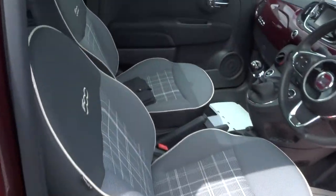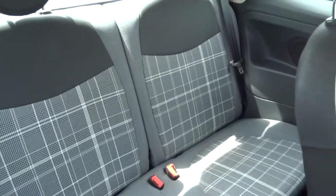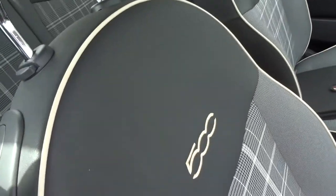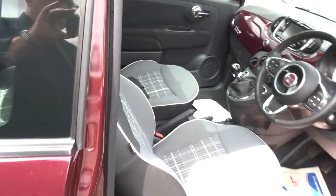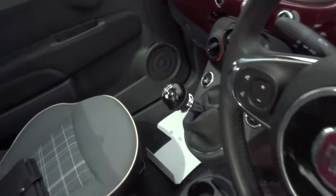Inside we've got a two-tone interior in lovely condition. You can see the Fiat 500 logo on the back of the seat just there.